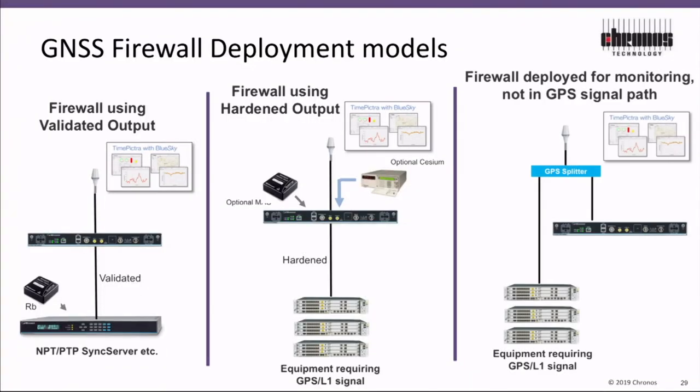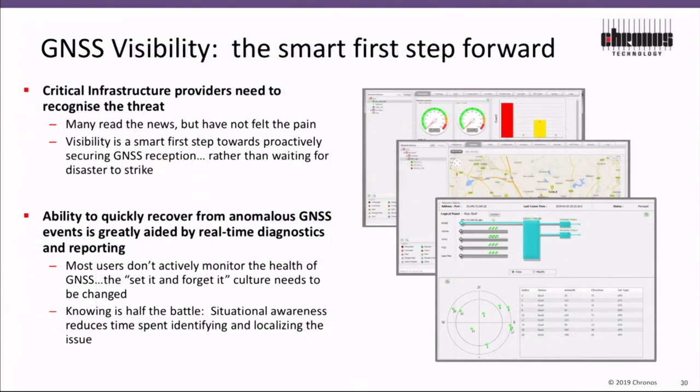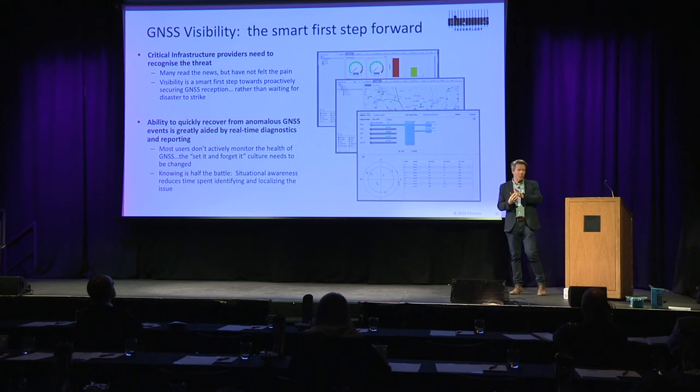The last deployment model is as a monitoring tool only. It can tell you through the management system if any GPS anomalies are seen or detected. It's really the first smart step forward — because back in 1975, when that ring binder contained all the specifications for GPS, you needed that whole macro system to generate the signal. Now you can do it with a Raspberry Pi and a software-defined radio.